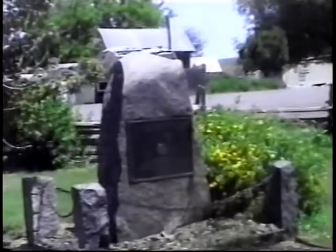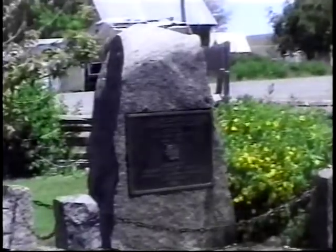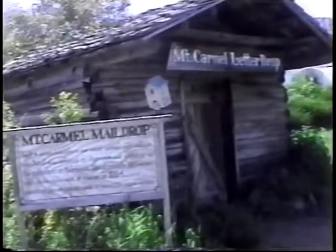When I read that, I thought it said 'dedicated to the memory of Harry Potter' — but it said Pioneers. This would be the second building, the Mount Carmel Mail Drop. It was brought here in 1994.